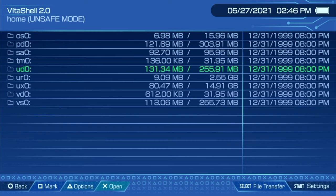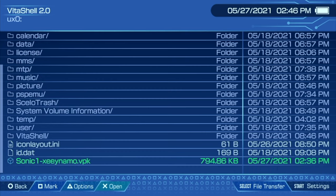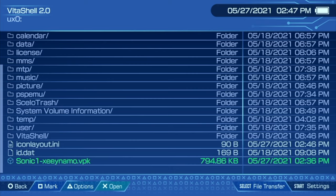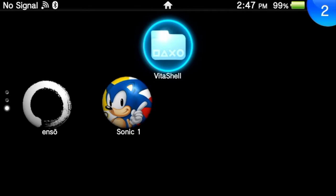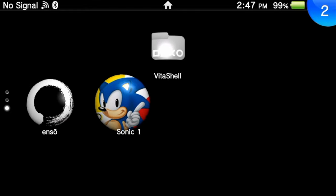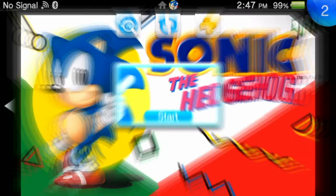Back on your Vita in VitaShell, use the D-pad to scroll down until you get to UX0, then select UX0 with the X button. From here, scroll down to the bottom of the list of files, look for the one that says Sonic 1 with a VPK extension, select it with X, and press X again to install it. Once the VPK is installed, you're done with VitaShell. Press the PlayStation button on your Vita and either swipe from the top right down or press and hold the circle button to go back to the Vita live area. In the live area, navigate down to Sonic 1 and select it with X, or just tap on it to launch.